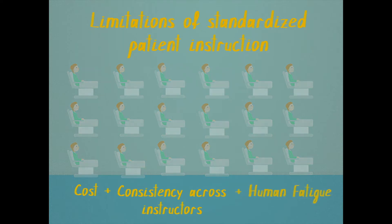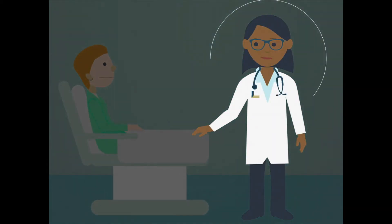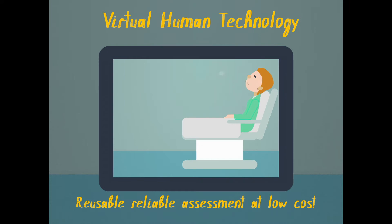Repeating it over and over in a day can be fatiguing. Basically, we need to make sure that communication skills we detect reflect actual skills of the provider and minimize the influence of our standardized patient assessors. However, what if we can use technology that never becomes tired, is always consistent, and keeps costs down?